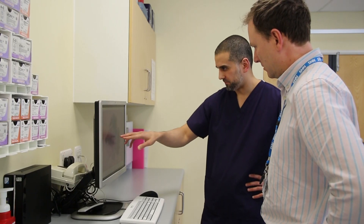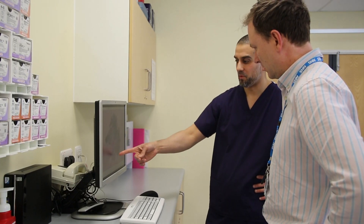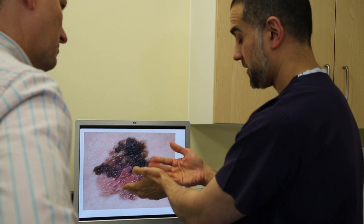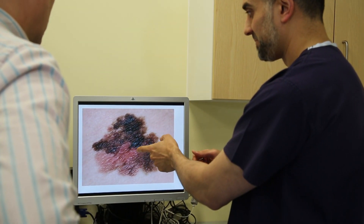I want to reassure you that everybody who will be looking at your photos are highly trained consultant dermatologists who specialise in the diagnosis of skin. The key message here is that we are trying to provide a high quality safe service for you, our patients. And just because we have asked you to come to the hospital, do not be alarmed. We look forward to providing you with an excellent service here at Leeds Teaching Hospitals.